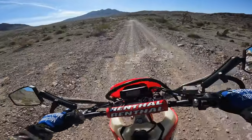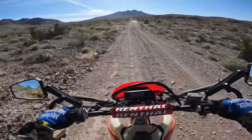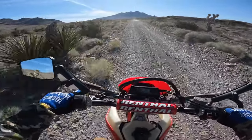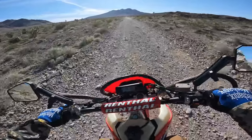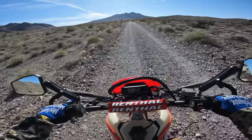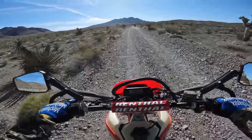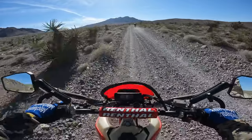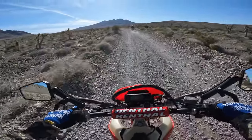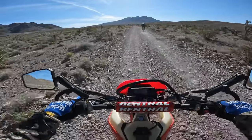My last bike was a Kawasaki KLR 650. I had it for about a year, sold it, and I'm going with a lighter, more nimble 450RL. The reason I got rid of that bike is it was just too heavy for the trails. It really moved around in the deep gravel and sand — it was hard to recover, and a lot heavier to pick up when I dropped it.